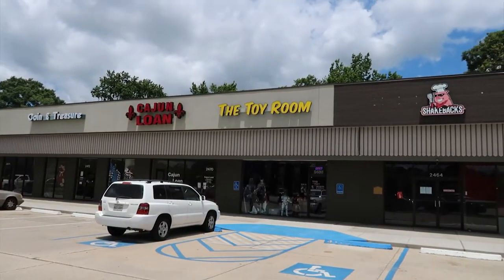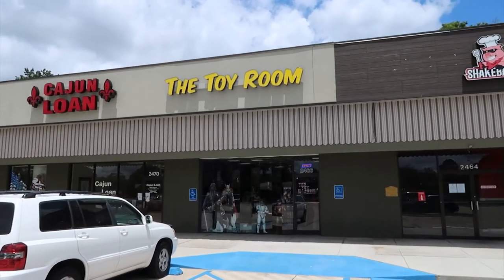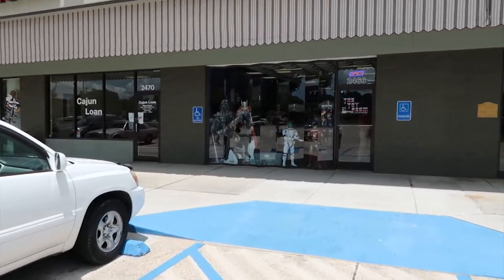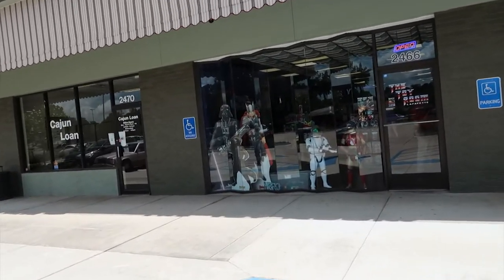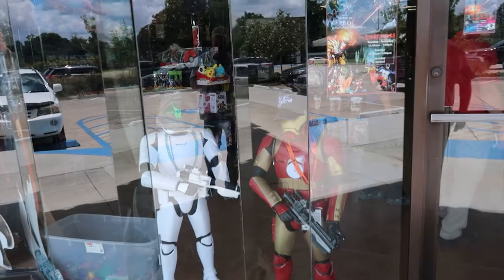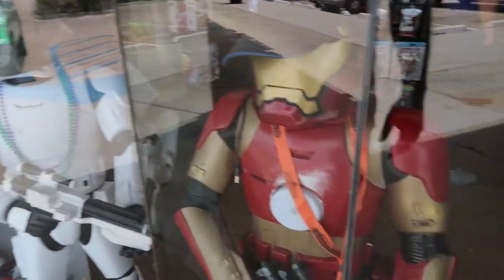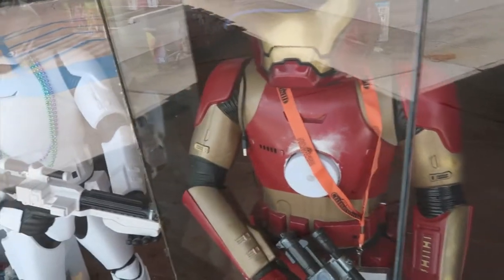Well here I am, and I came by to take a look at some stuff. That sounds pretty cool — I'm not gonna mess around too much, we're just gonna go inside and look. We're not going to the Cajun loan place although I could use the extra bucks. We're going to the Toy Room, and look in those windows — that'll give you a hint about what's in there. Let's go see what's inside.